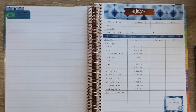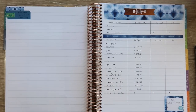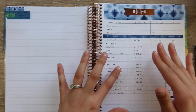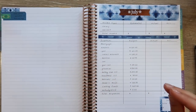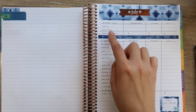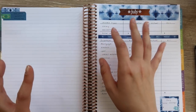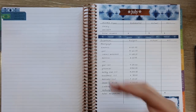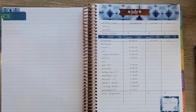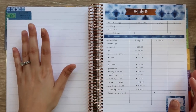Hey guys, welcome back to my channel. So I am on a budgeting kick — I have been filming non-stop during Macy's nap today, and I wanted to show you guys how I'm setting up my variable income and spending tracker.